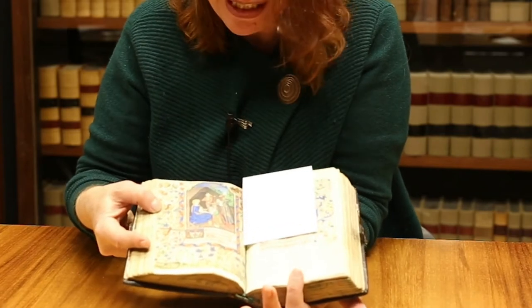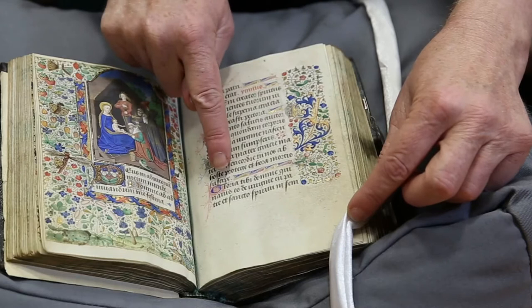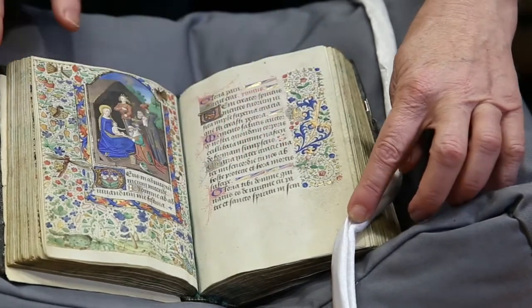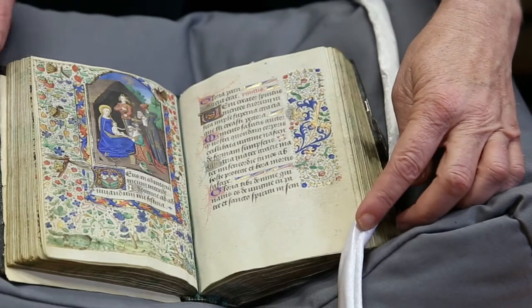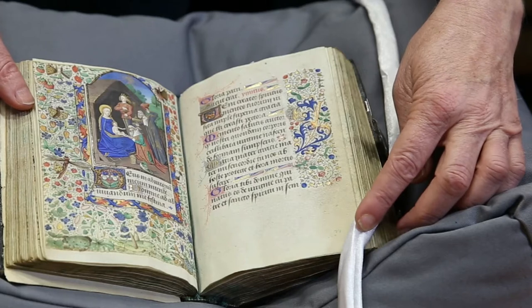The real jewel for me, however, is contemplating the sumptuous interiors. You'll see that there's ornate lettering, and there are also these fantastical line spaces in lieu of full stops to fill out the spacing. And there are 17 miniatures that are really exquisite.